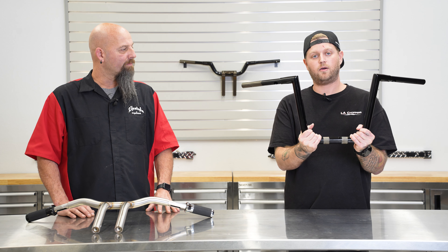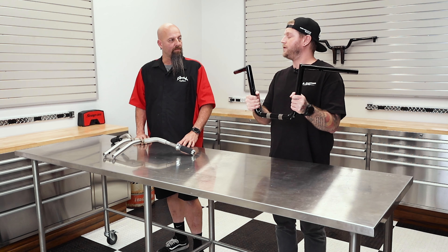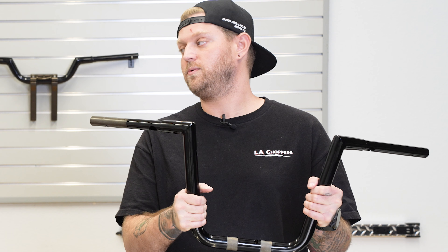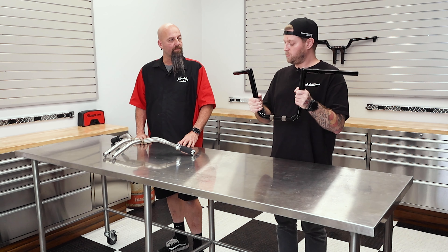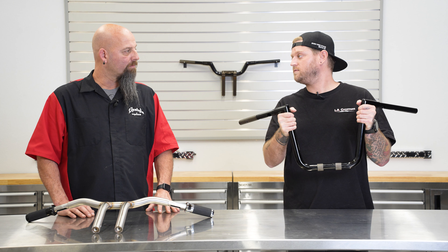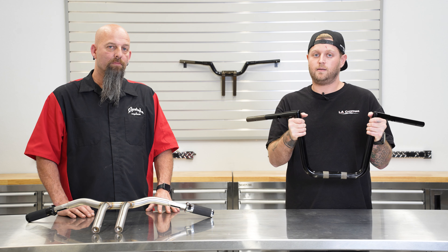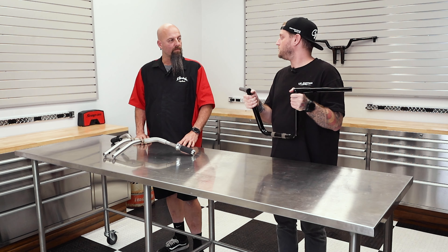So this is our Twin Peak ape hanger style handlebar. You've probably seen this bar — it's been around forever and it's easily our most popular handlebar that we produce. This particular one is for a 2024 Road Glide, so we are doing handlebars for the 2023 CVOs and the 2024 Road Glides and Street Glides as well. Ape hanger Twin Peak — super popular bar, everybody loves it. We also have other ape hanger style bars: our Grandes, our Prime Apes, all the good stuff you'd need.